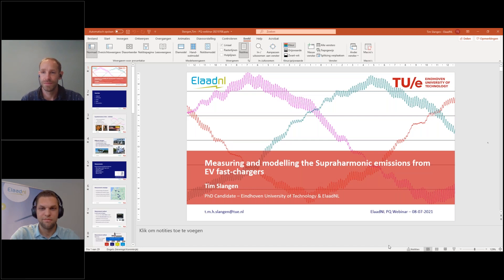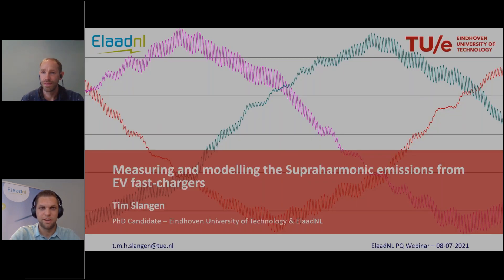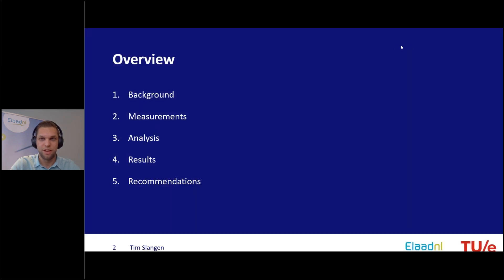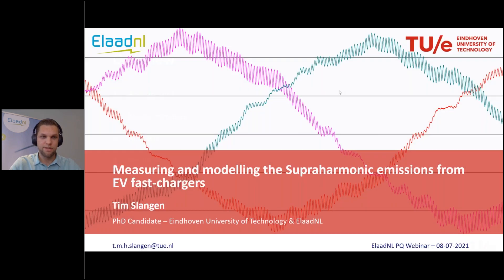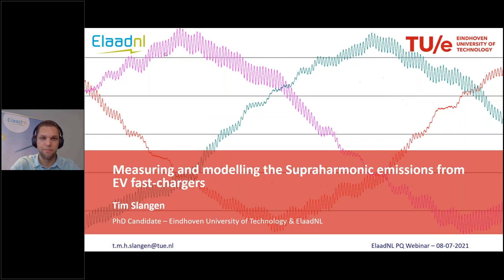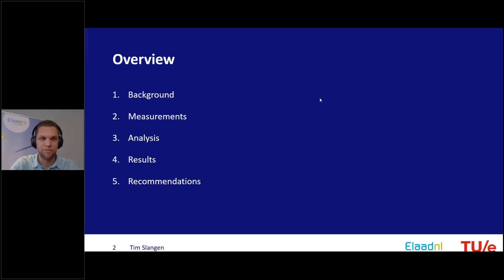Thank you for the introduction. I will be presenting this webinar about measuring and modeling superharmonic emissions from EV fast chargers. First, a little overview: I will start very briefly with some background on superharmonics.